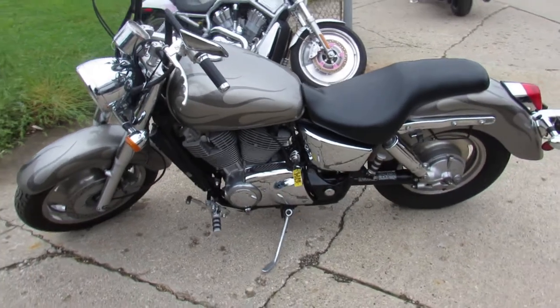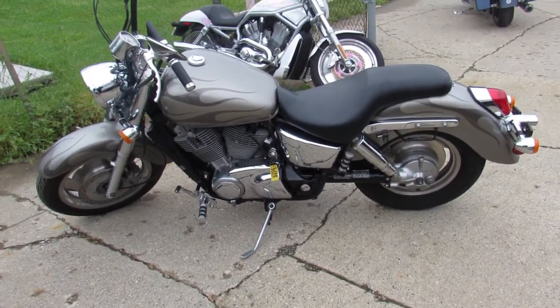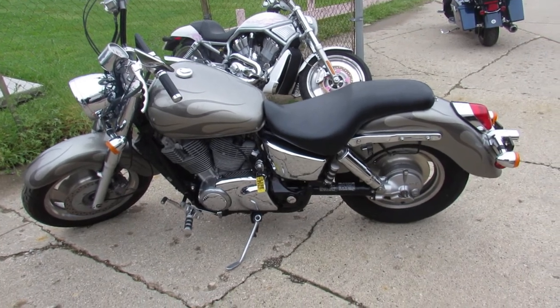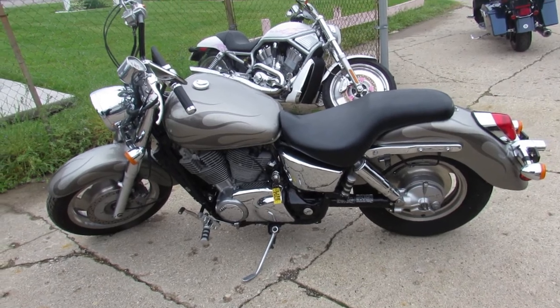Nice 1100 CC cruiser for the money, guys. When you're on our website, click on that 'Get Pre-Qualified' — it's a soft pull so there's no harm to your credit. We can get your ride. It's approvalpowersports.com.